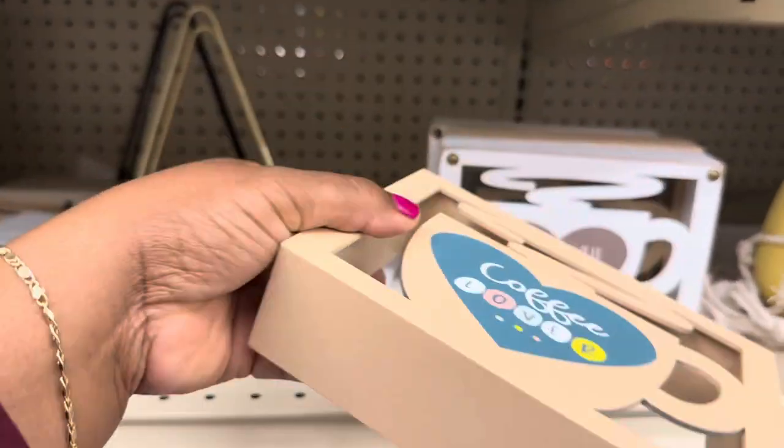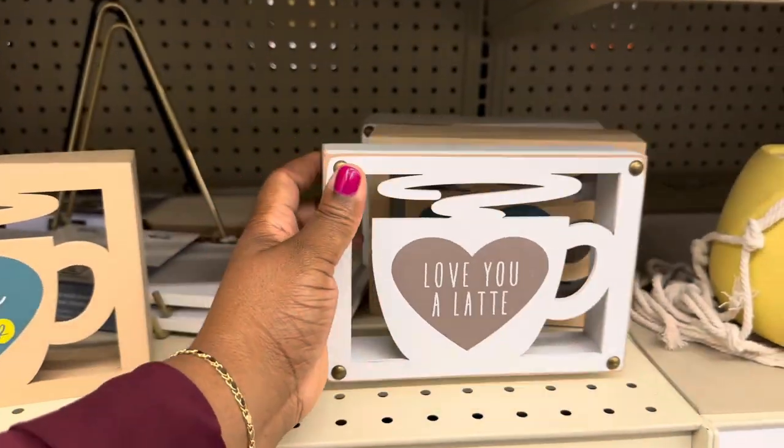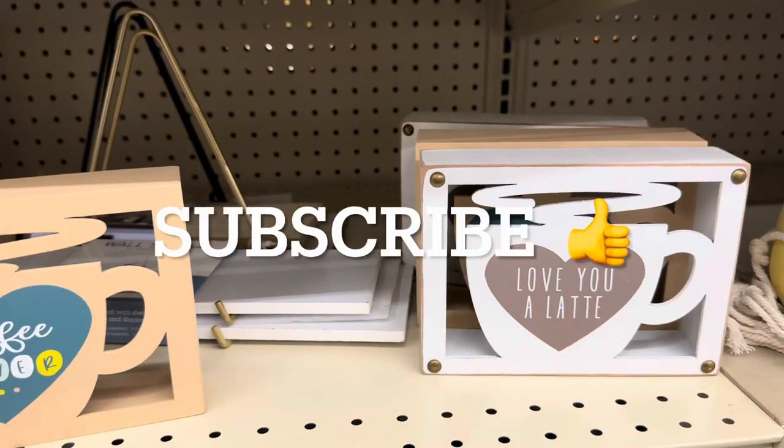Yes, this is another cute one — $6.99 for these. 'Love,' 'Love You,' and 'Latte' right there.